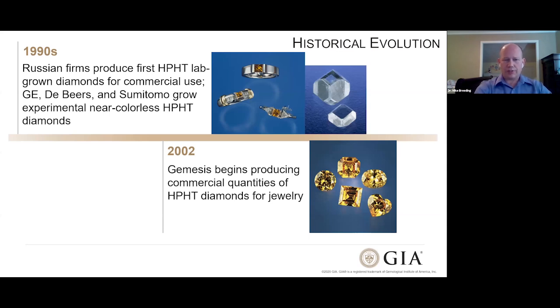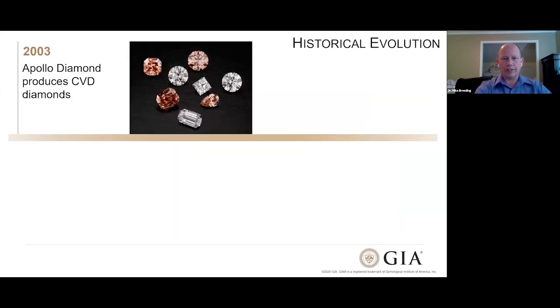By 2002, GEMESIS was starting to make more commercial quantities of HPHT diamonds. The next year, the CVD industry started to show the fruits of their research: Apollo Diamond Company started producing CVD diamonds — not only CVD diamonds, but CVD diamonds that were facetable and in multiple colors, including colorless and pink to red stones. Some of this color was a product of post-growth treatment. Nonetheless, the CVD industry was maturing to a point that faceted stones could be generated as well.